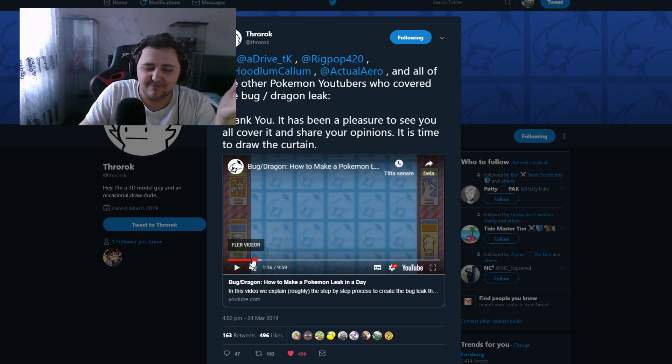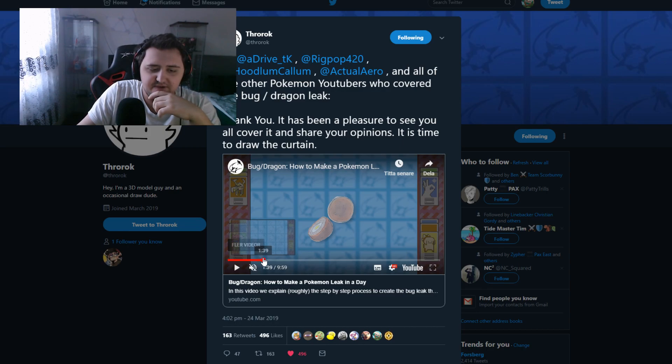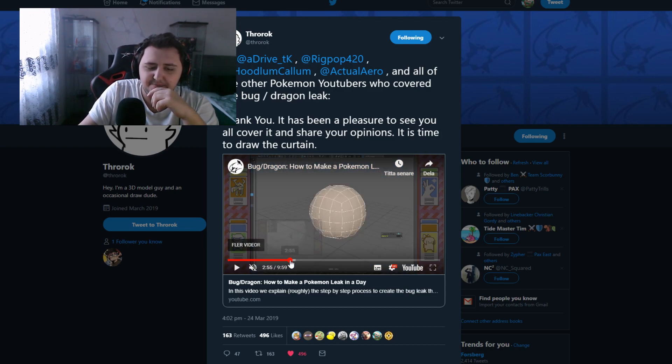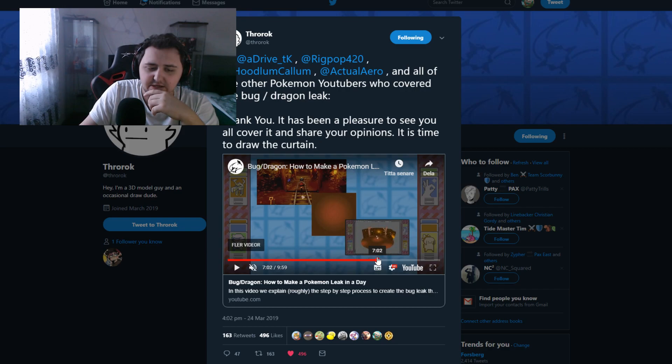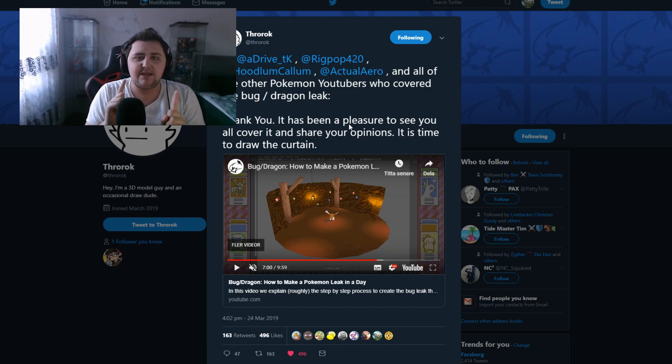He does a little write-up of how he did all this — the 3D, the animation, the in-scene animation — all in one day to complete it. No starters, no Eeveelutions; simple, different, and recognizable. You can see right here in the actual video he goes through his design process, how he designed the Pokémon — interesting that he went with a peanut bug type thing. He also shows how he made the lantern, which was something I called out early on. I did say the lantern is just way bigger than the one you see in the trailer.